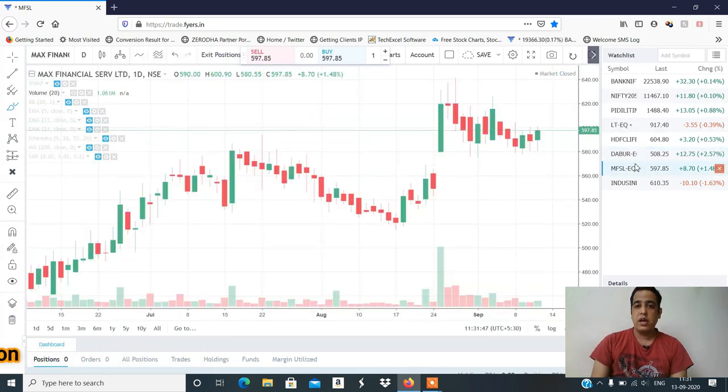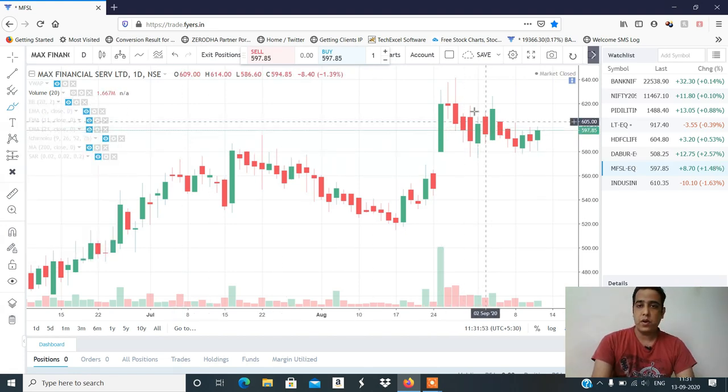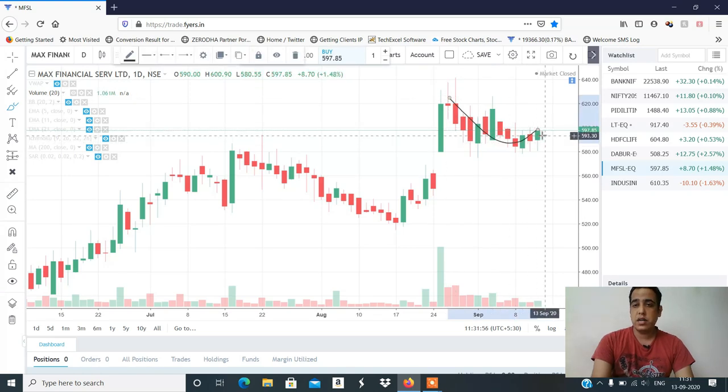The next stock is MFSL. MFSL structure is very good, because if you look at it, this is a rounding formation pattern. And 600 is the round number. If you look at it, it's a good price movement. For which level to buy, check the Telegram channel. MFSL structure is very good.